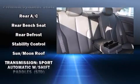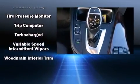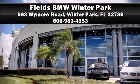The Carfax report provides peace of mind with detailed vehicle information. Our knowledgeable sales staff is available to answer any questions that you might have — we are here to help you.